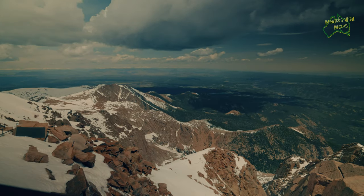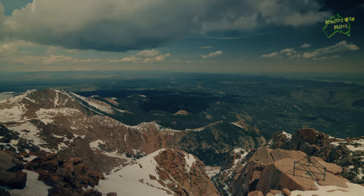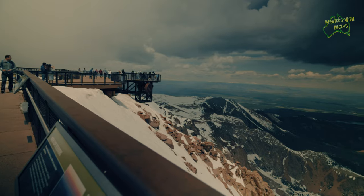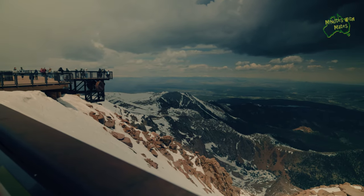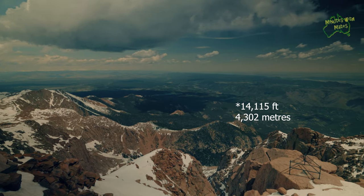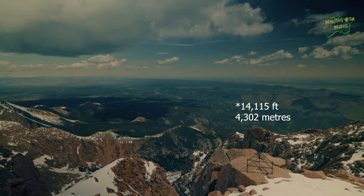From the summit, we take in breathtaking panoramic views of the surrounding mountains, the great plains, and even the curvature of the earth. The scenery is always stunning whether you visit in summer, winter, spring, or fall. We made it on the cog railway all the way to the top of Pikes Peak — we're at 14,115 feet above sea level. It's twice the height of Mount Kosciuszko, which is Australia's highest peak. We're feeling fine, not feeling any sickness, no headaches, not really breathless — only a little bit.